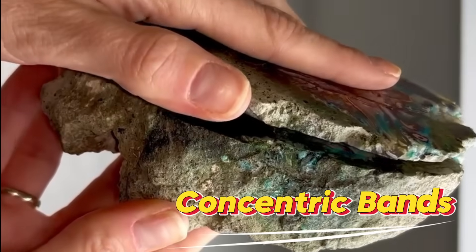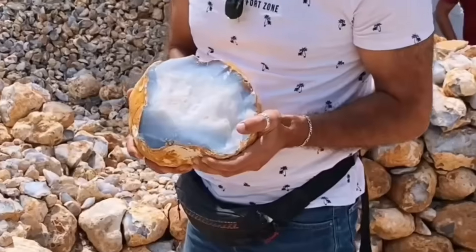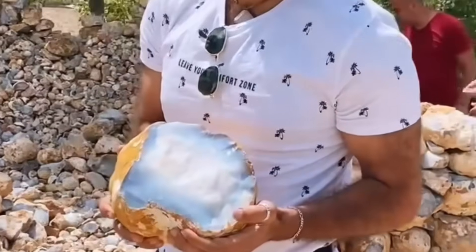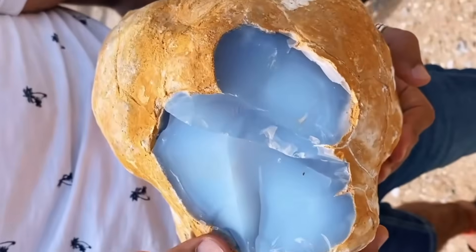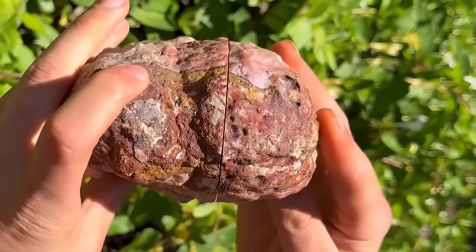Number 2: Concentric Bands. Some rocks reveal their secrets in circles. Concentric bands — rings of color stacked inside stone — are classic signals of gemstones like agates and chalcedony. From the outside, these rocks may look rough or dull.